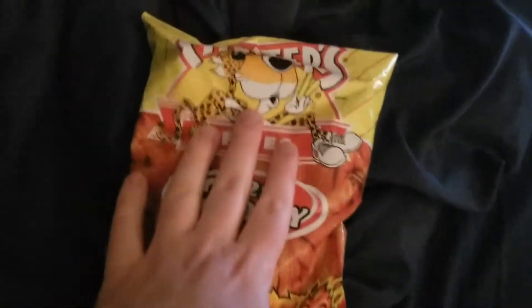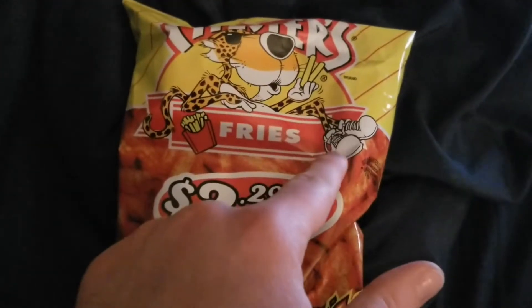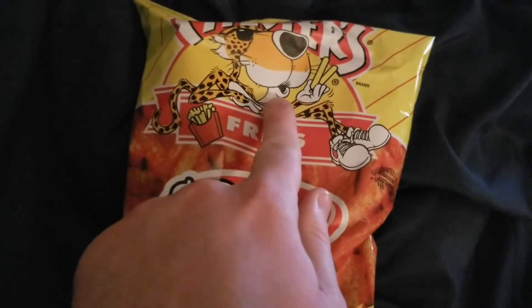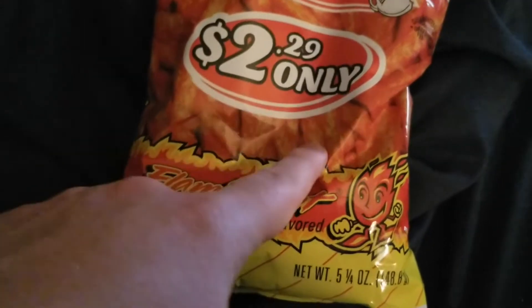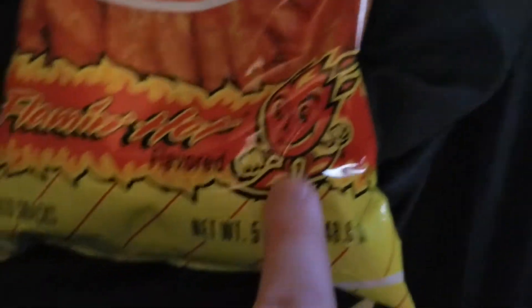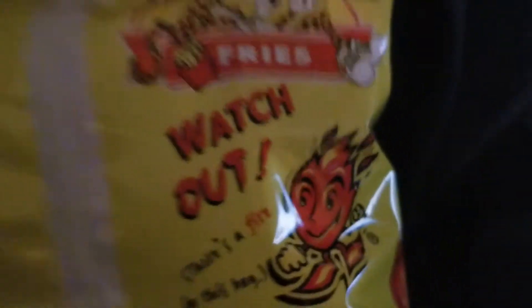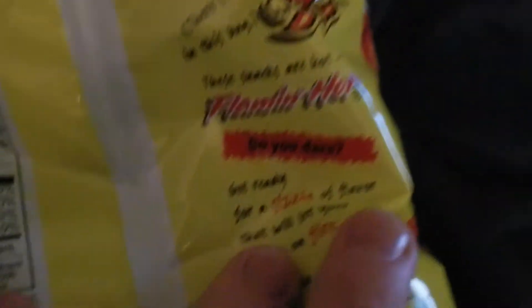So as you can see, Chester's looking good, looking cool, got his shoes on — that's like all he's wearing too, a little risque. He's got his fries up here and he's eating them. They were only $2.29 — I don't have the receipt but I believe they wouldn't lie to me about that. Little fireball guy on the back — watch out, there's a fire in this bag. I'm probably not going to open this anymore; I don't want to burn down the house.